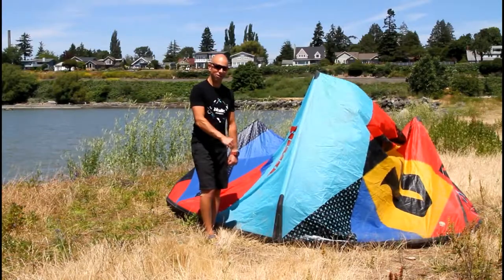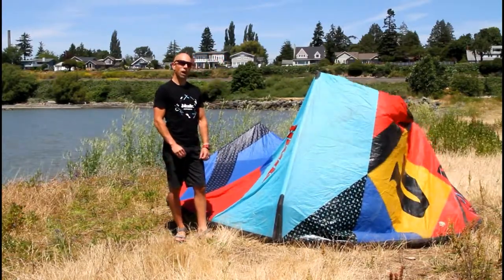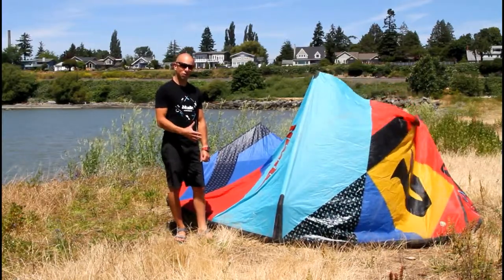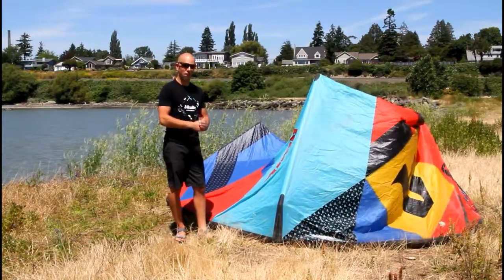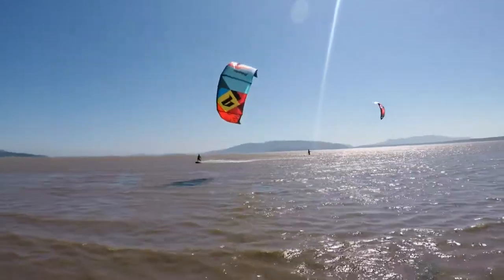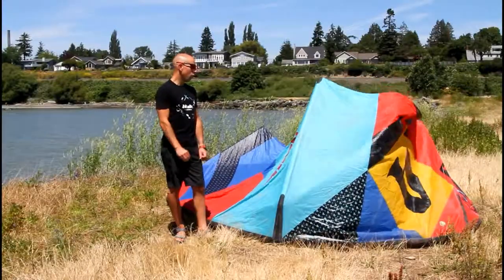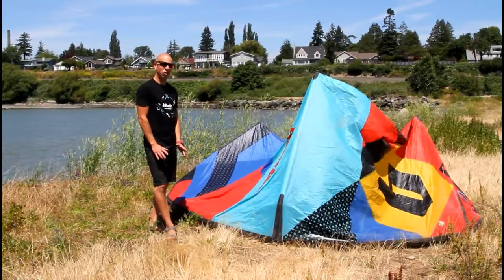Why is it the best surf kite? Because it rides really well in the waves due to that pivotal turning. Everyone talks about a great wave kite that pivots fast — this kite pivots faster than any other kite, guaranteed. As far as not riding in the waves, it's also good at upwind performance.